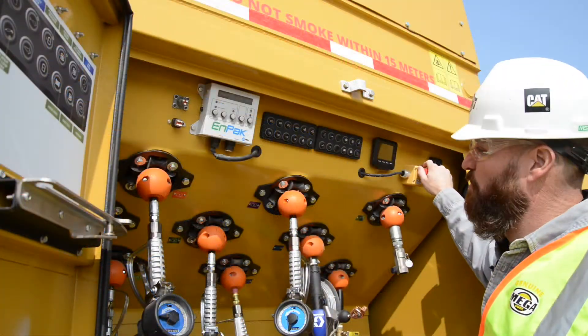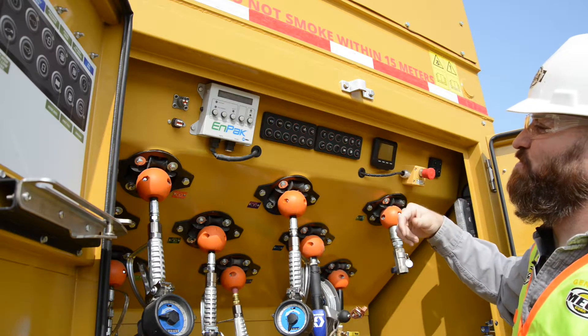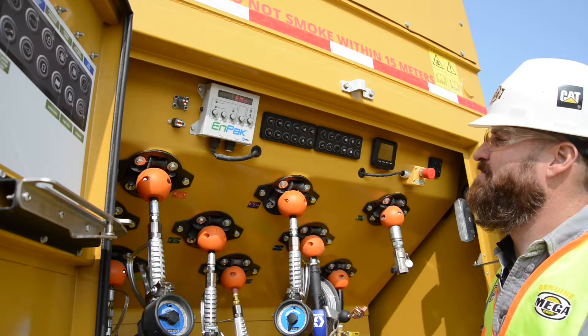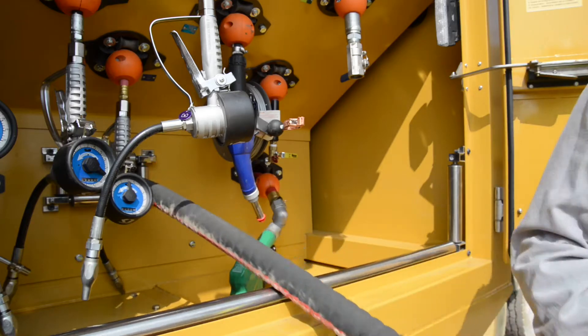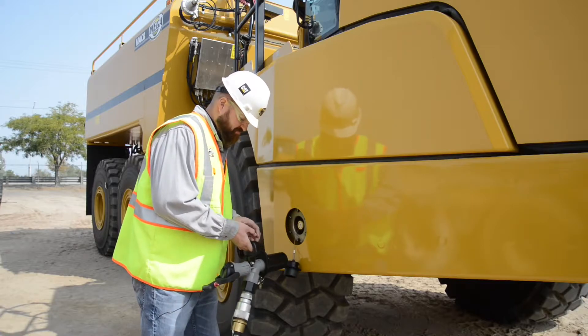We'll start by powering our system with the emergency cutoff. As you see, the lights and the controls will light up. Following that, we would start our impact power unit. And now that our controls are active, we can grab a dispensing nozzle of your choice and choose which one you would like to operate.